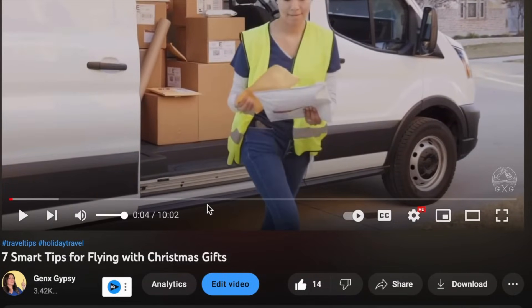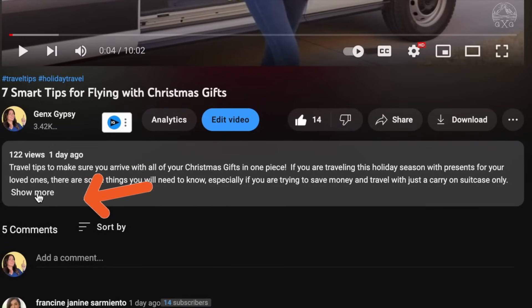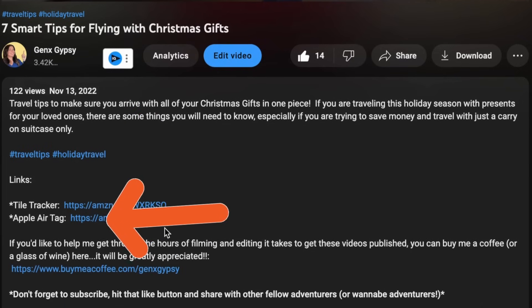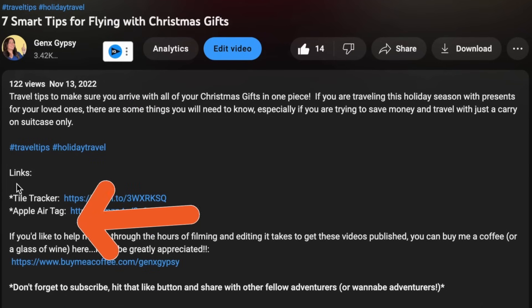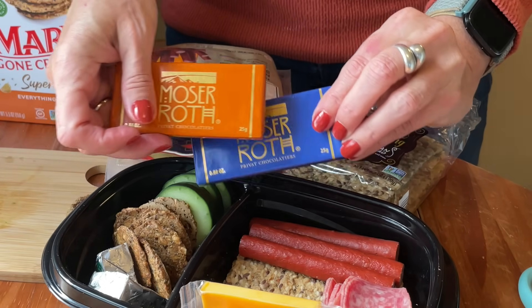I'll put the basic recipe in the link below. If you're watching on your TV, you won't have access to the description — but on your phone, laptop, or desktop, click 'see more' below the video to find all the links and recipes. One thing you don't want to forget in your snack box: a piece of chocolate, because you've got to have something sweet!